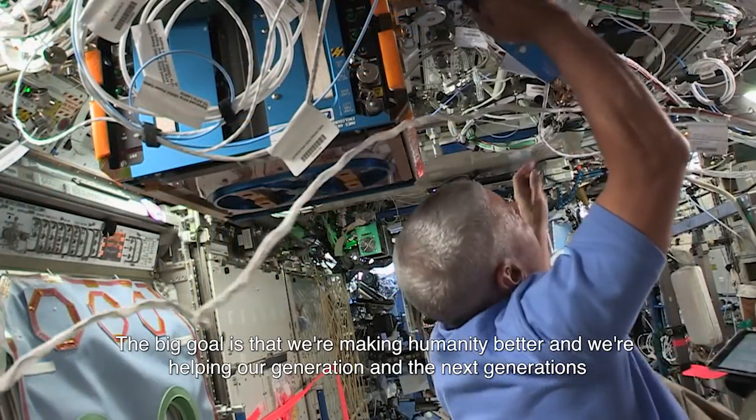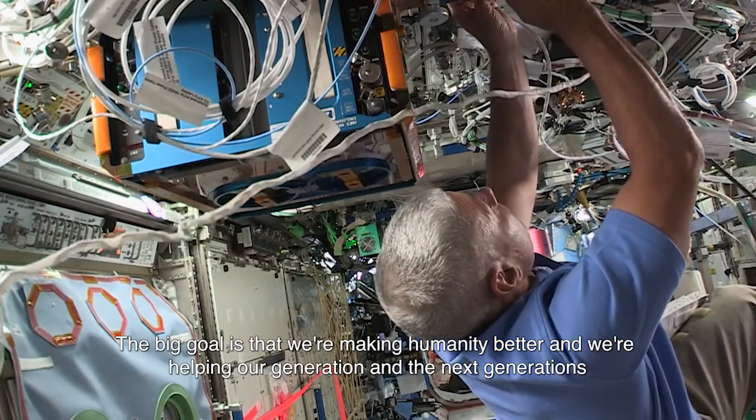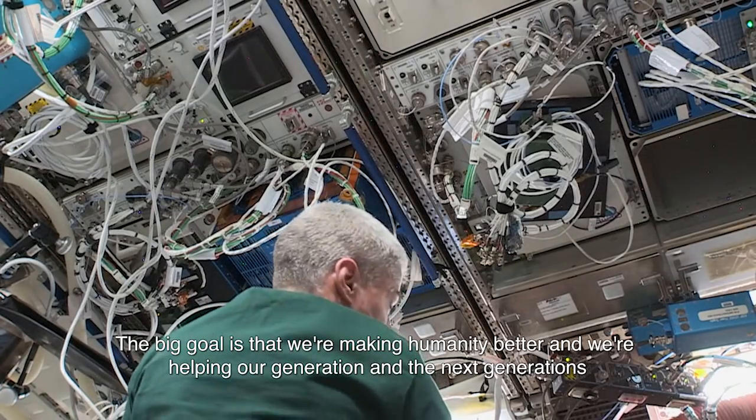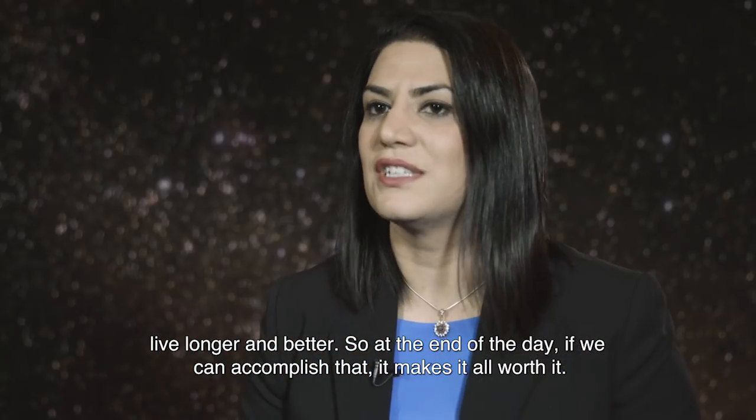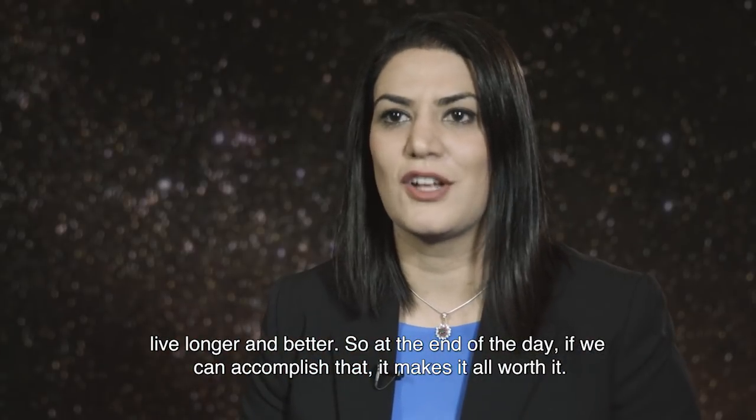The big goal is that we're making humanity better and we're helping our generation and the next generations live longer and better. At the end of the day, if we can accomplish that, it makes it all worth it.